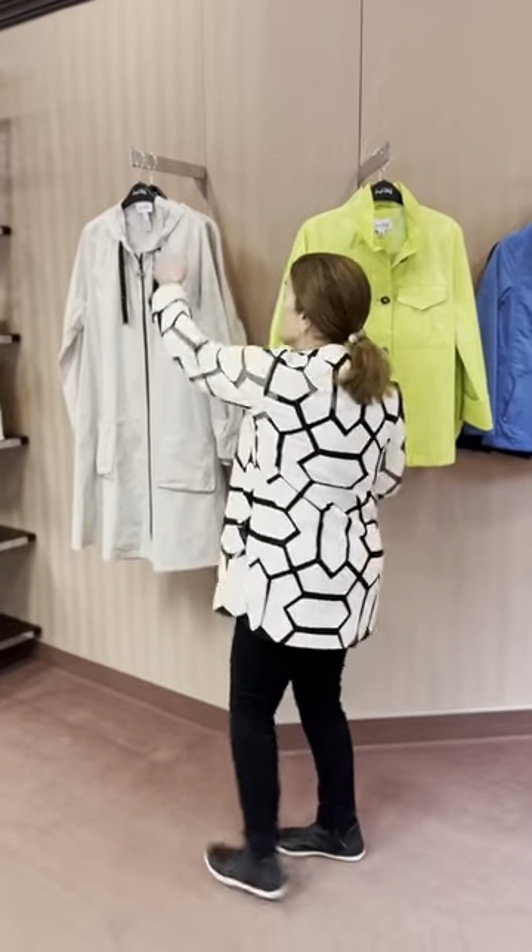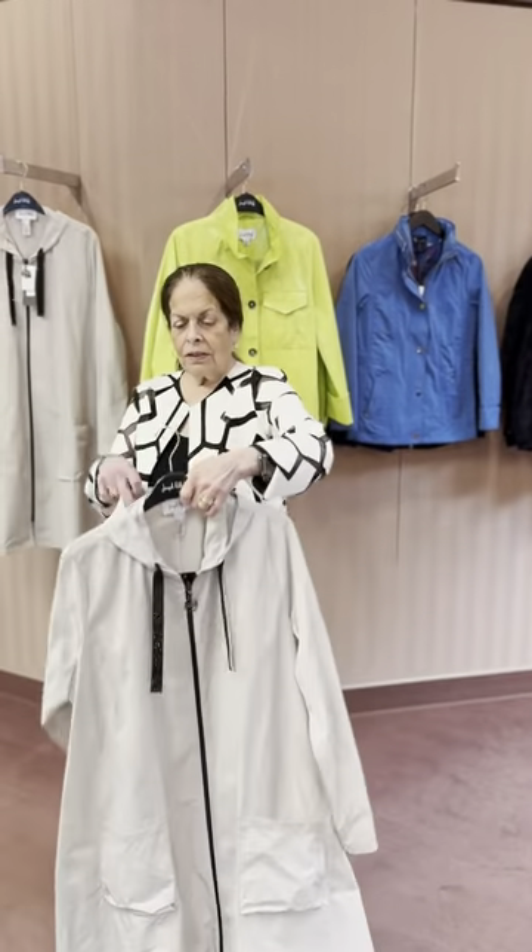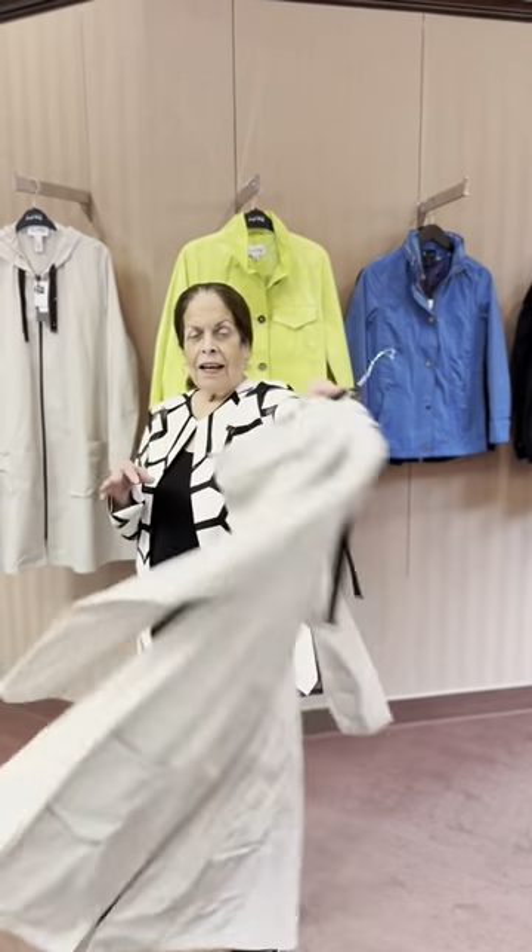I'm going to show you some jackets that we have right now. This is a Ribcoff coat. It's a little longer length for good protection with a hoodie.